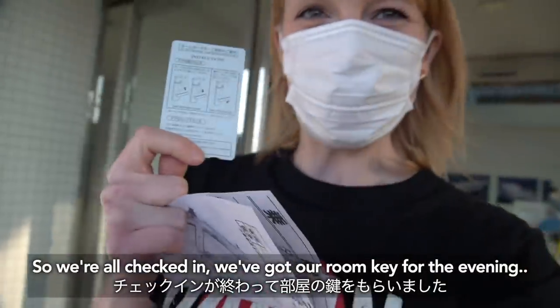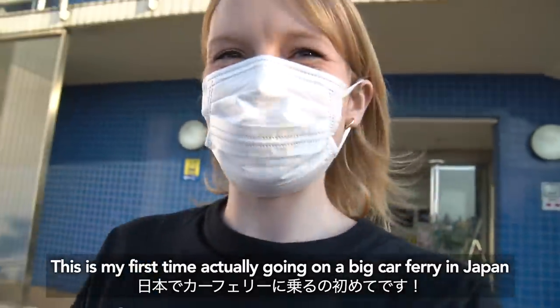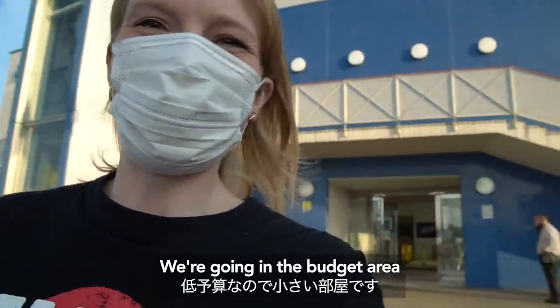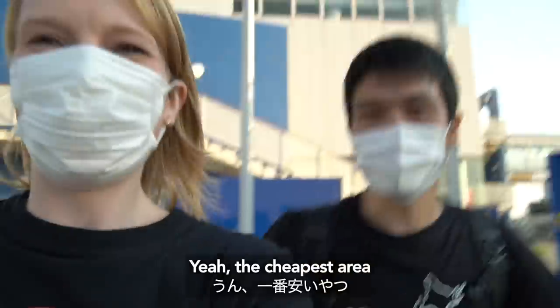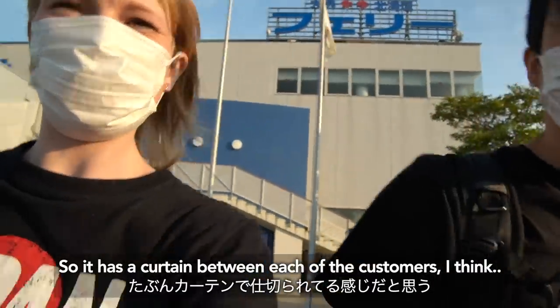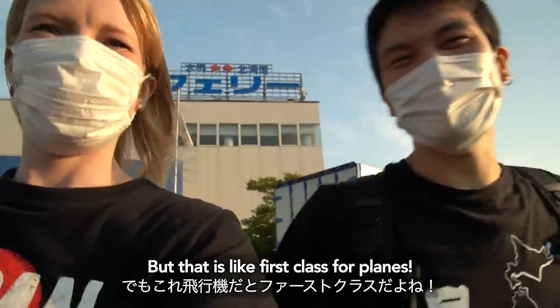So we are all checked in, we got our room key for the evening. This is my first time actually going on a big car ferry in Japan. We have a little room — we're going in the budget area, the cheapest area. It has a curtain between each of the customers, kind of like a pod plus for planes.